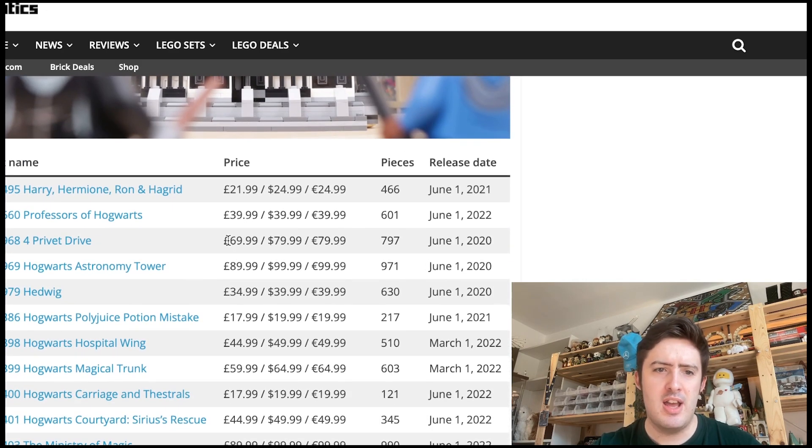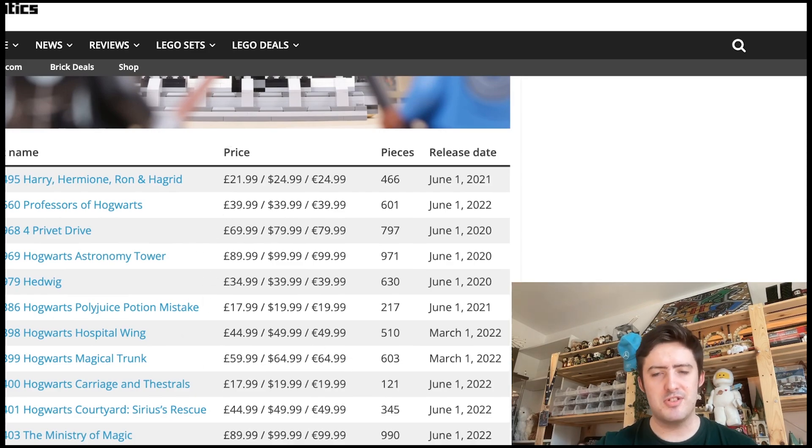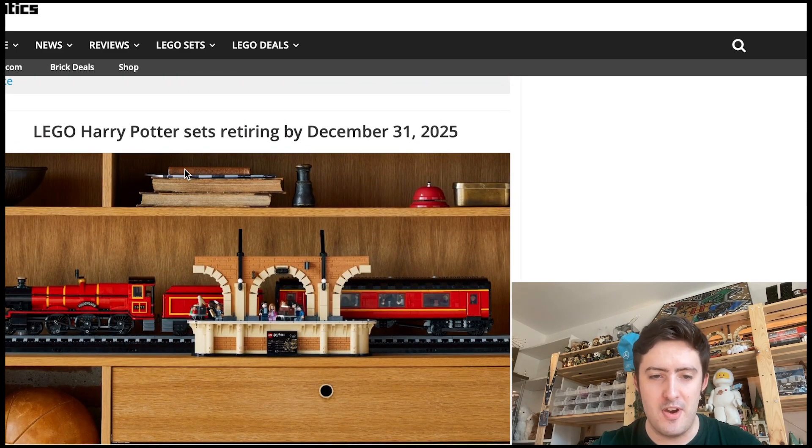The sets you should definitely pick up if you haven't got them — because I think they're really, really good — and which are retiring soon: Grimmauld Place is a great set, and if you don't have it you're really going to start to regret it after 2023 has finished. The Hungarian Horntail is a great set. The Ministry of Magic is hit or miss. Sirius' Rescue is terrible. Magical Trunk is a definite pass. Stuff like the Polyjuice Potion Mistake and 4 Privet Drive are also great sets. You've got a lot of sets retiring this year, so if you want to be a completionist in your LEGO Harry Potter collection, just keep an eye on these sets — there are a lot retiring this year, some next year, and one set retiring in 2025 so far.